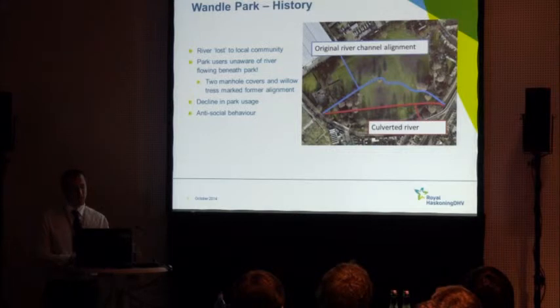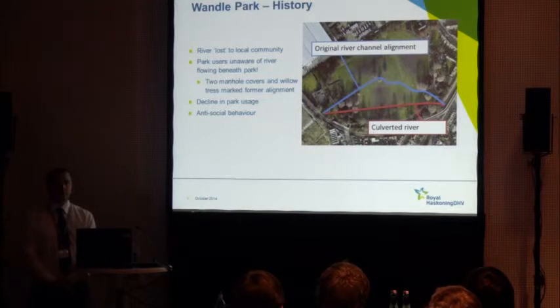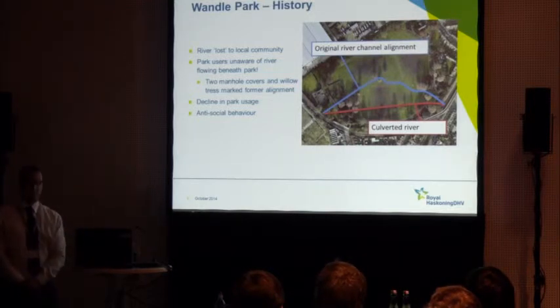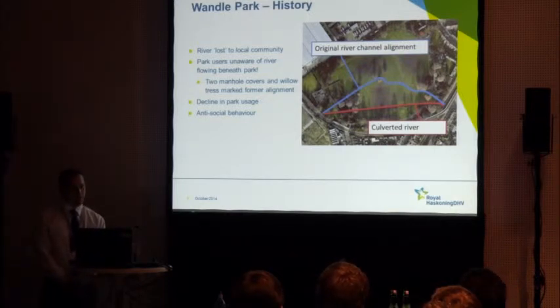When I was out in the park in 2010, I remember asking people using the park, do you know where your nearest river is? Many of them said the River Thames — very few were aware there was actually a river flowing beneath their feet, which is quite astounding. The only evidence of the river were two manhole covers and an alignment of willow trees through the park that denoted the old course of the river.